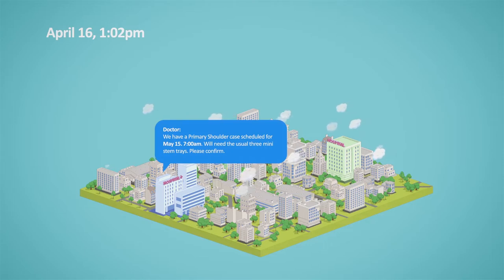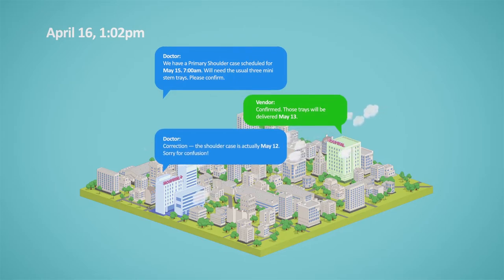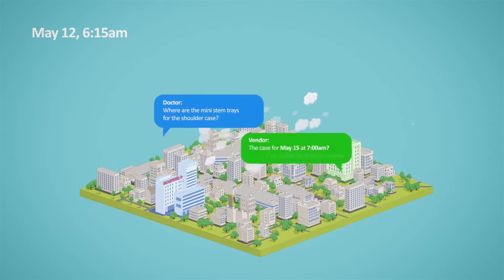Managing surgical loaner sets involves many moving parts. The key to success is having control and visibility over the entire process. Proper loaner set management and communication is critical to patient safety, OR efficiency, and cost control.